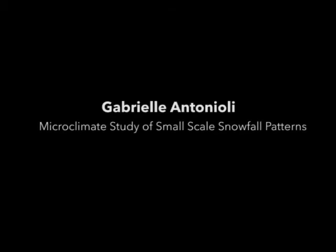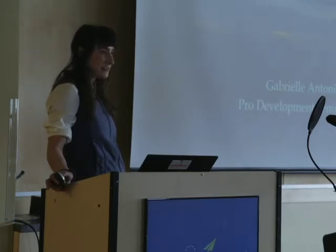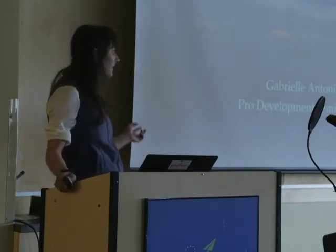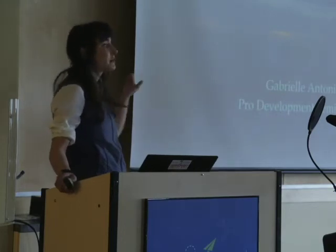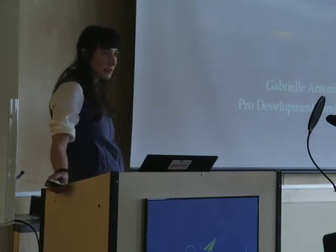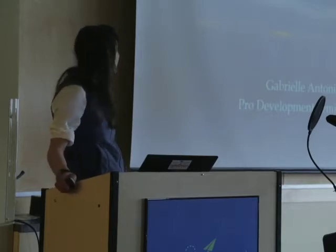It's an honor to be up here with so many cool ideas. This is kind of my first season starting out doing this. It's all preliminary data, working out the kinks of essentially looking at small-scale snowfall patterns across Highlight using just storm boards — a bunch of storm boards put up across the canyon that I ski around and check after storms.